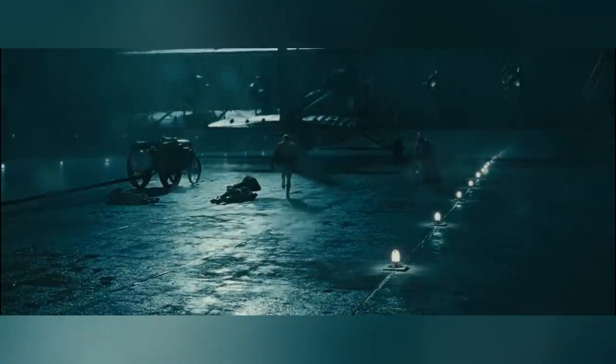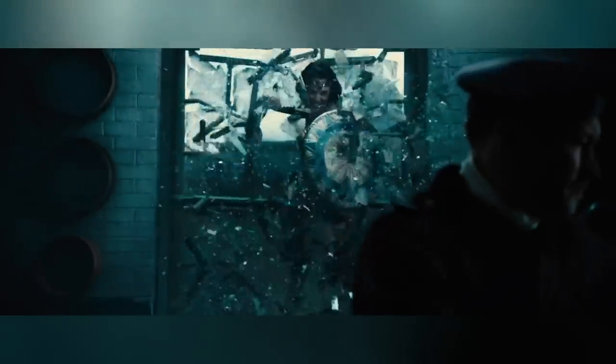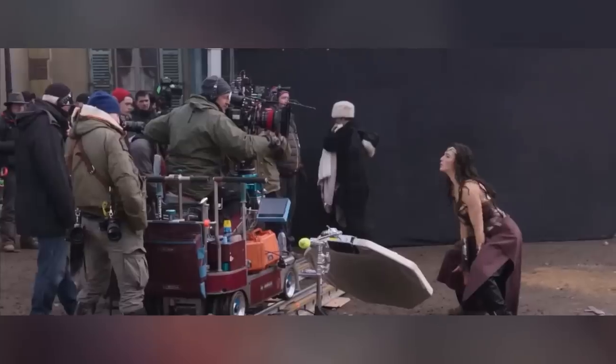But not all the visual effects in Wonder Woman were there to solve the problem of the different time era. Others were done to increase the impact of a scene, like in the Veld Town sequence, where NPC added explosion enhancements, dust, and ground impacts. Oh yeah, and this CG tank.